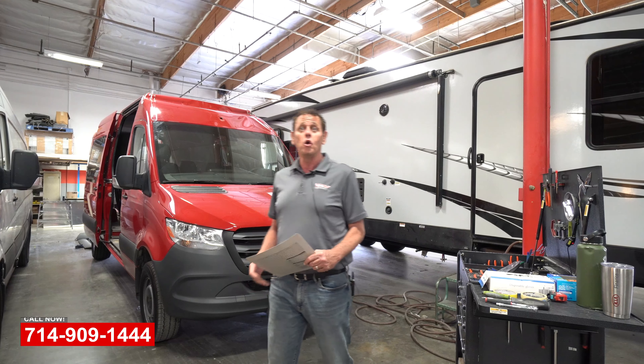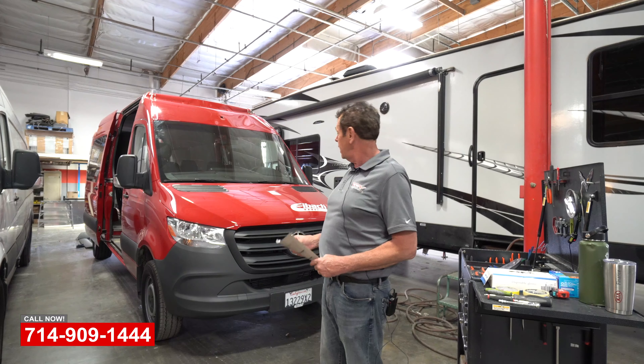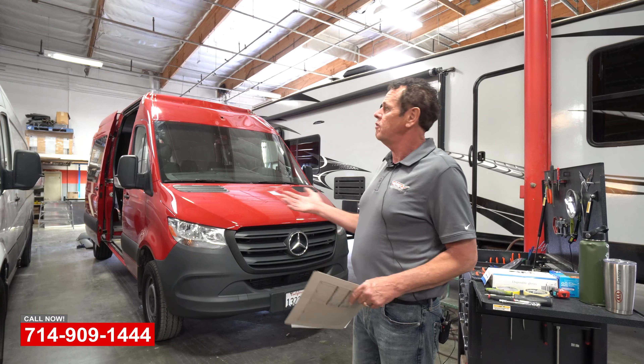Hi, Jim at OCRV here in Yorba Linda. Today we got a couple of specialty sprinter vans that came in — one from Eibach and one from Mother's Market.